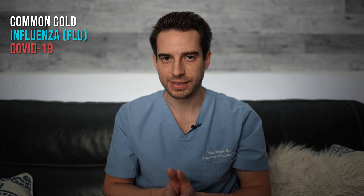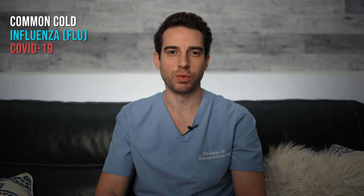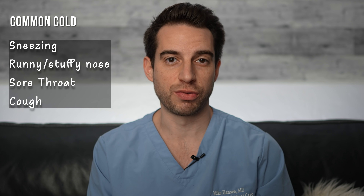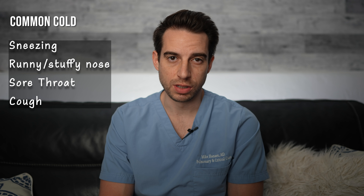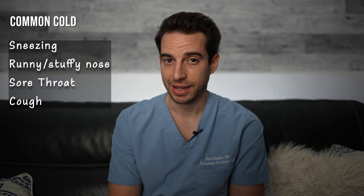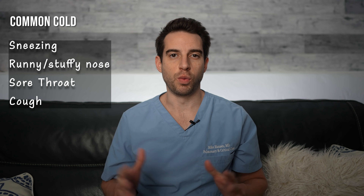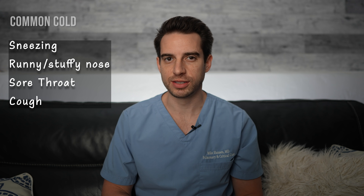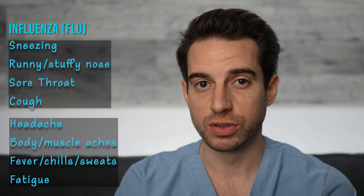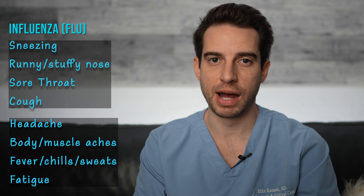Based on symptoms alone, can you tell the difference between the common cold, the flu, and COVID-19? Sometimes — but the only real way to know for sure is testing. The common cold most likely causes sneezing, a runny or stuffy nose, sore throat, and cough, typically worst on days two to four and lasting about a week. In about one-fourth of colds, a persistent cough can last for several weeks. With the flu, you get those same symptoms plus body aches, headache, fevers, chills, sweats, fatigue, and sometimes nausea and vomiting, typically lasting about five days to a week.